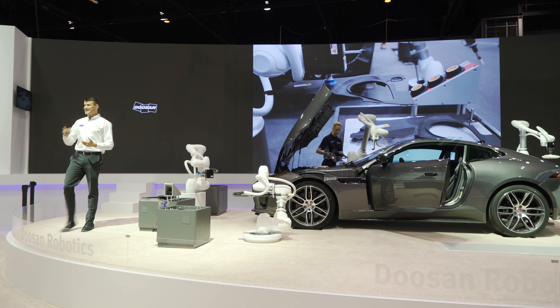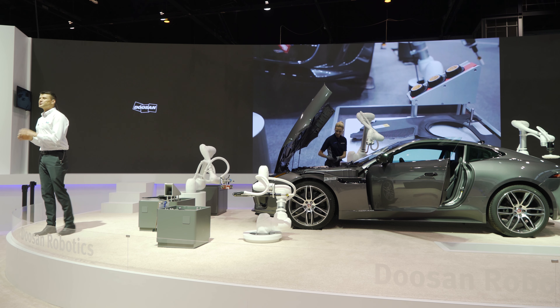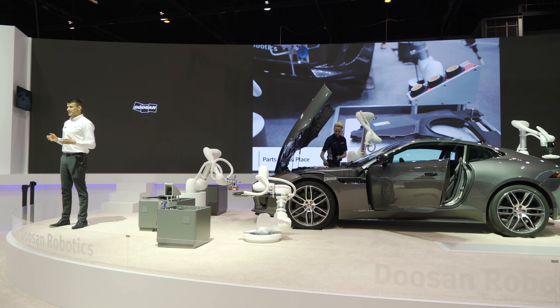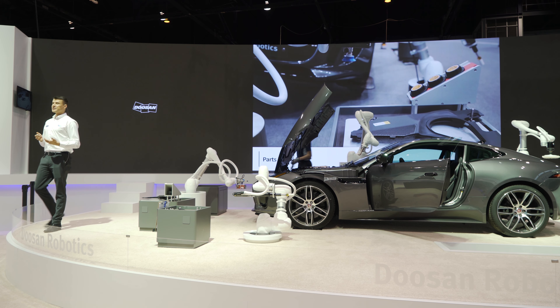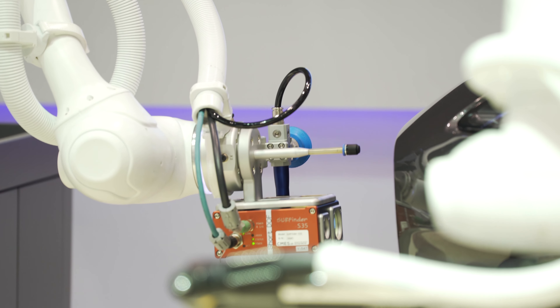That way, the operator can easily find the right location of the parts by a smart pad to assemble them in the engine room. This simple task done by a Cobot can greatly improve efficiency and help workers focus on more valuable tasks.